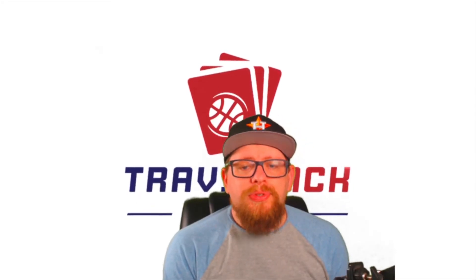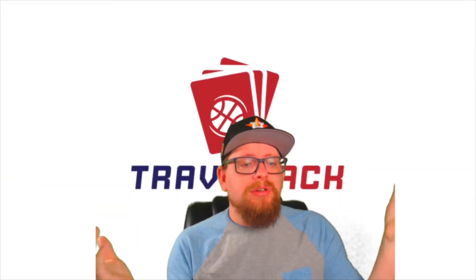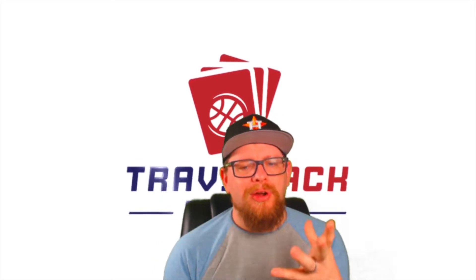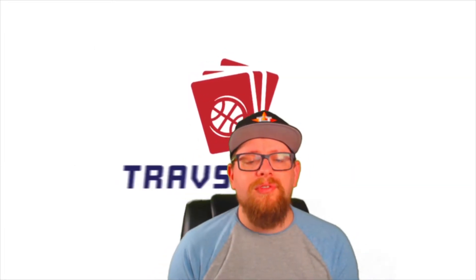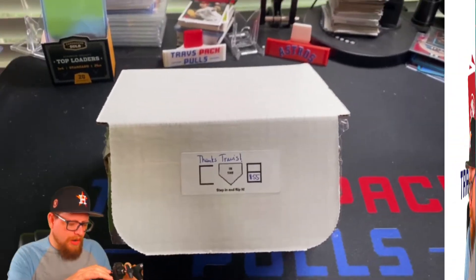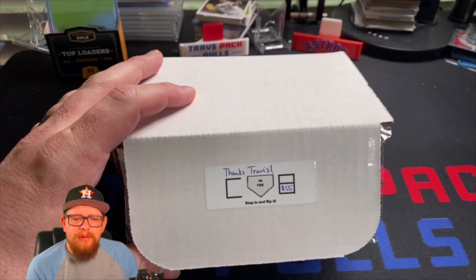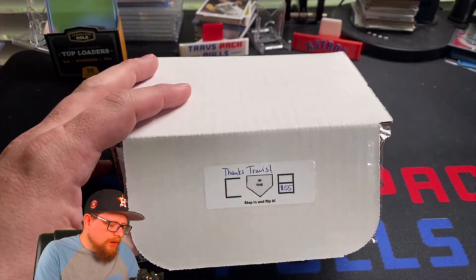Hey everybody, my name is Chaps from Stress Packables and we're back with Complete in the Box — the $55 box. This is my favorite of his tiers because you get a little bit better options in the packs, a few more packs too. This is in my opinion the best hobby subscription box — this specific $55 box. If you guys are enjoying the content, please leave a like and subscribe. Let's get in here and see what we get.